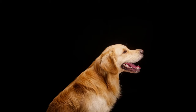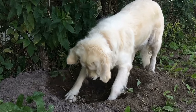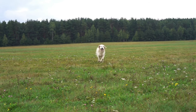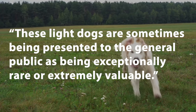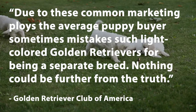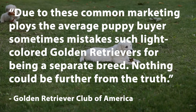There's also a difference in size. The AKC says male Goldens should be 23 to 24 inches tall, and females should be 21.5 to 22.5 inches tall, while the Kennel Club in the UK says male Goldens should be 22 to 24 inches tall and females should be 20 to 22 inches tall. So there's another slight difference there with the UK accepting shorter Goldens. The Golden Retriever Club of America is definitely not a fan of the term English Cream Golden Retriever. On their website, they say that these light dogs are sometimes being presented to the general public as being exceptionally rare or extremely valuable, and are frequently being touted as being healthier, of having better temperament, of having stronger longevity. Due to these common marketing ploys, the average puppy buyer sometimes mistakes such light-colored Golden Retrievers for being a separate breed. Nothing could be further from the truth. Shots fired.